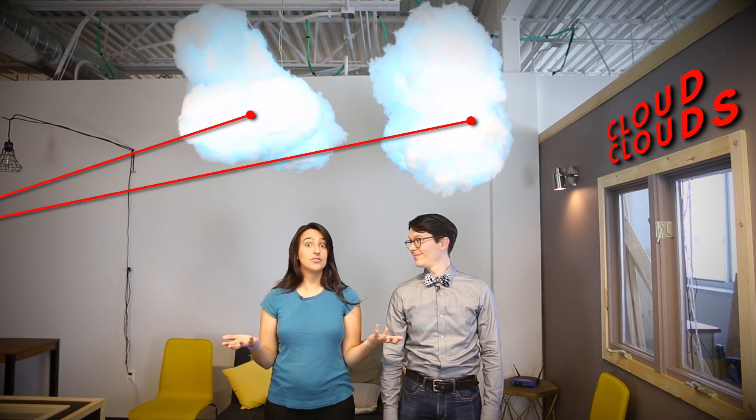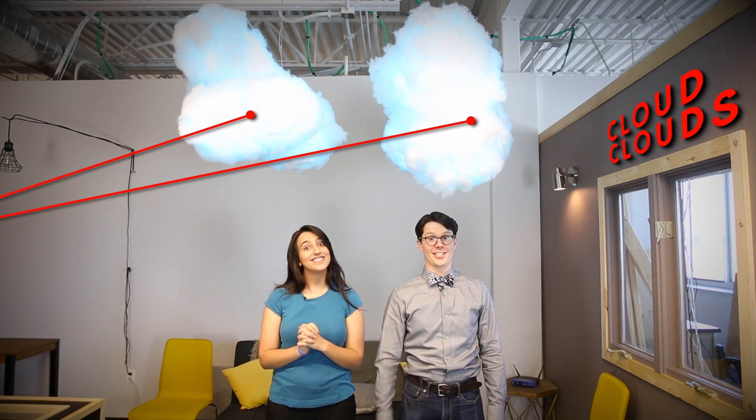Yes, we probably should have done that. But here are clouds that just light up with the weather, not rain or anything awesome like that. I'm guessing you have some sort of silly name for them? Of course I do. They are the clouds that hook up to the cloud clouds. The cloud clouds. Yes, they're the cloud clouds.